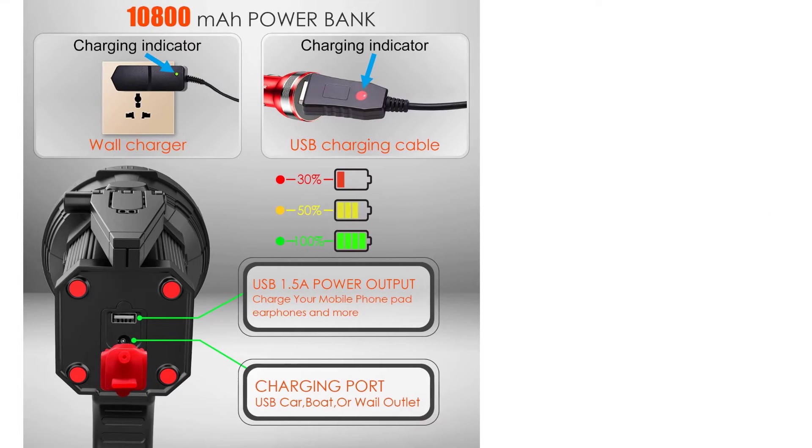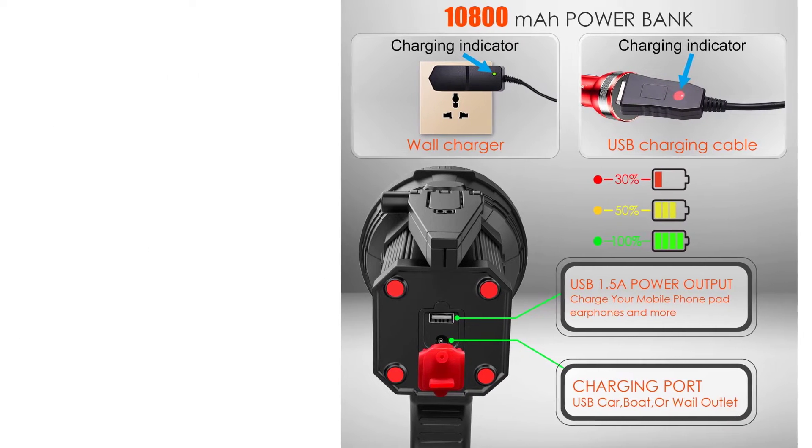Pros: Highly durable and reliable spotlight. High performance light output. Comes with tripod.